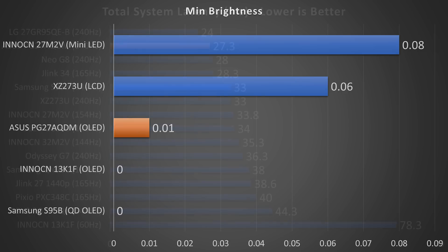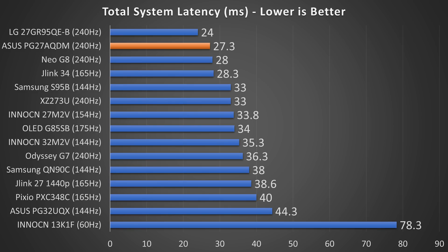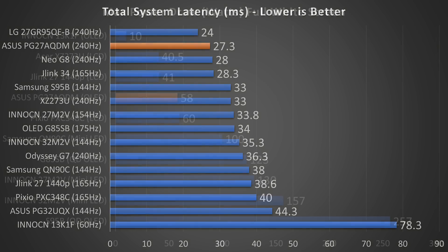Does it have any overclocking? No, absolutely not. In terms of total system latency, I measured 27.3 milliseconds, making it the second fastest monitor I have ever reviewed, just barely short of the LG one. Keep in mind this is with a thousand FPS camera where I count the frames, so there could be a one millisecond difference due to human error, but it's still very accurate and shows this is a very fast display.